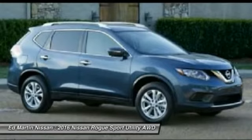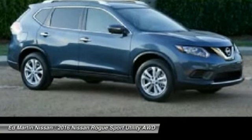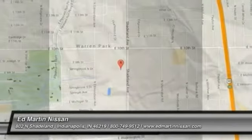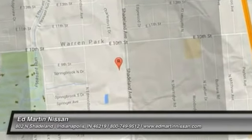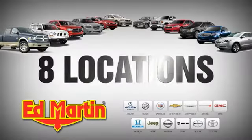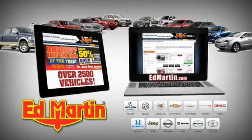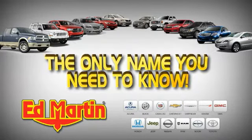This vehicle offers reliability and good looks at a great price, so come in and take a test drive today. 8 locations, 13 brands, over 2,500 new and used vehicles online at edmartin.com. Ed Martin is the only name you need to know.